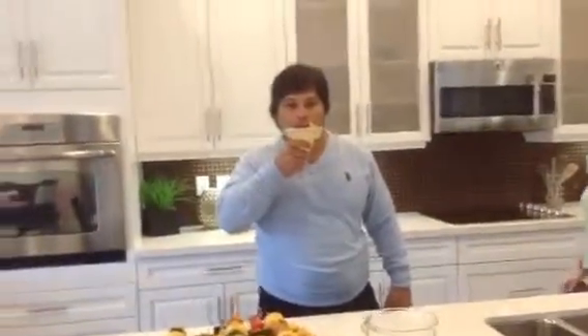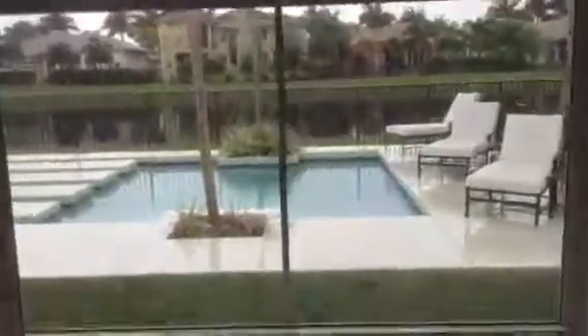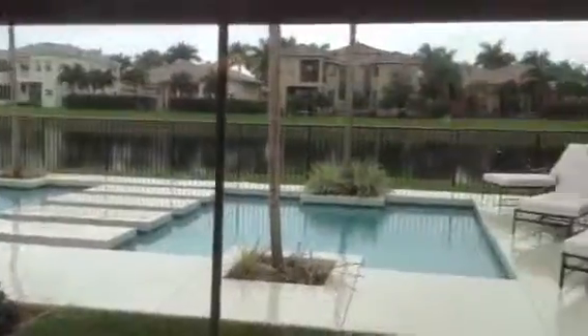A margarita, yeah. This is what I like about this house — the pool design. The pool is an unusual design. I gotta be quick because I don't want to run out of film.